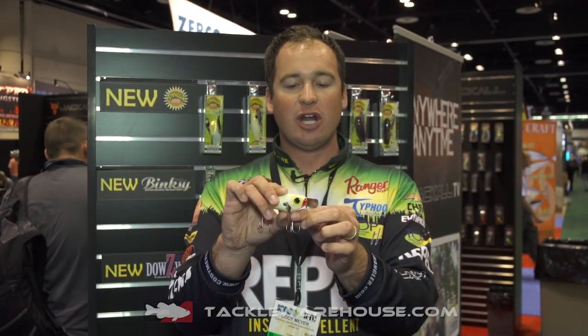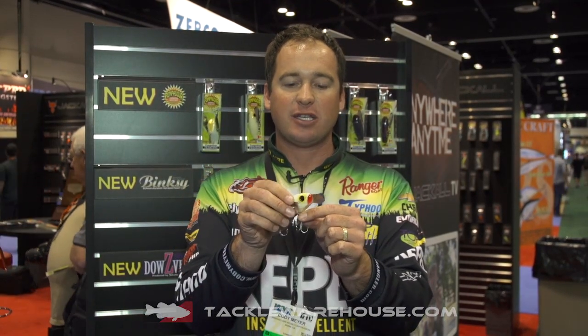I prefer to throw this thing on a seven to seven-and-a-half foot rod, and anywhere from 50 to 65 pound braided line is gonna be a must. This Pompadour packs a punch — it's small, but it's gonna make your heart stop when you get some of these big blow-ups. You guys can find this available on TackleWarehouse.com.